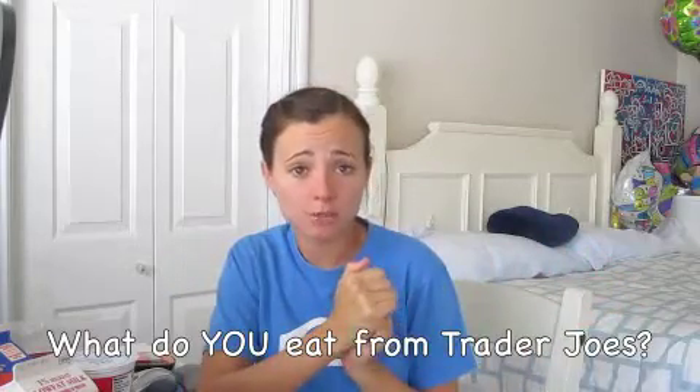Good morning, beautiful people! I just want to make a quick video because I was curious as to what you guys eat from Trader Joe's. I've been getting the same stuff for the past five years and I'm getting a little burnt out. Let's begin — I'm gonna show you what I get, and if you could tell me what you get, I would really appreciate it because I just want to try something new.